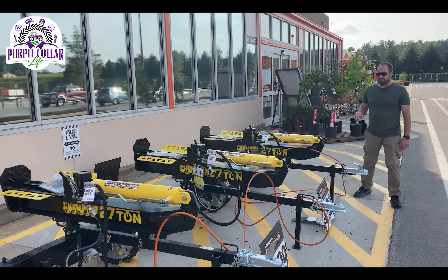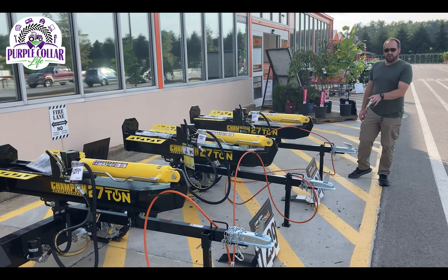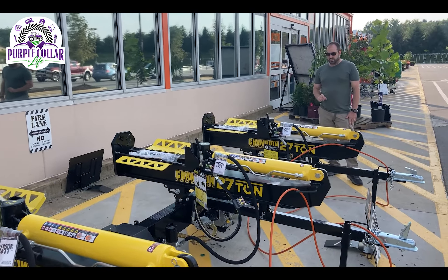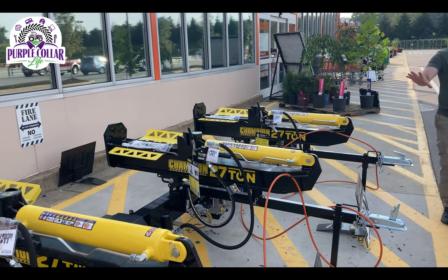Here at Home Depot, they have three splitters in stock, all the same — Champion 27-ton, $1,300. They have a Champion brand engine; not really sure who makes that. It's a 224cc engine, same engine, same setup on each one of these.